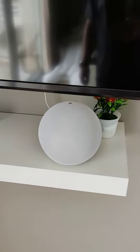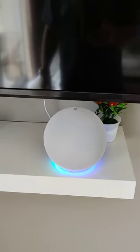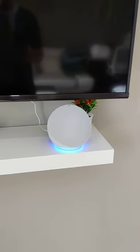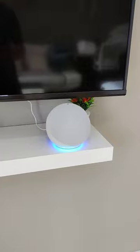As an example: Echo, turn on beige spots. And you can see it turned on the light in the room. Echo, turn off beige spots. And as you can see it turned the lights off again.